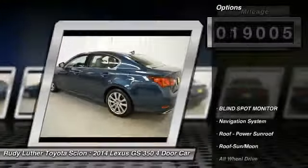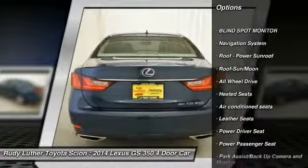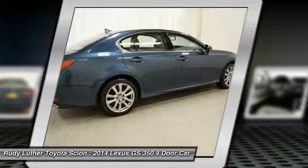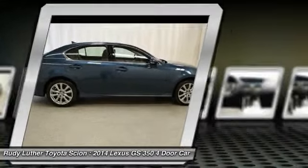Here are some of this vehicle's great options: all-wheel drive, heated seats, premium wheels, anti-lock braking system, traction control, power passenger seat, navigation system, moonroof, Bluetooth wireless data link for hands-free phone, and power steering.